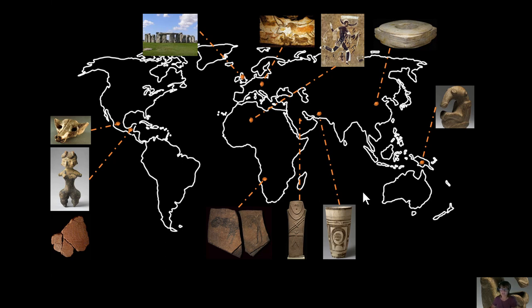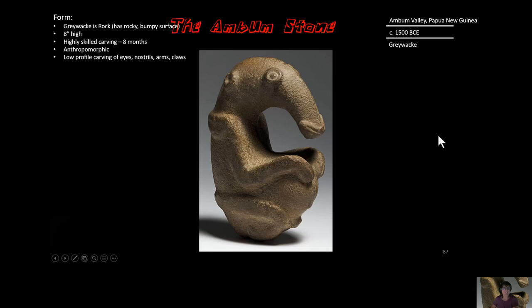It is a very fun piece. You can see it's made of stone — made of what's called Greywacke, which is a super hard volcanic rock, and it is the base layer of rock underneath Papua New Guinea. Its surface also looks like a bumpy, rocky surface.